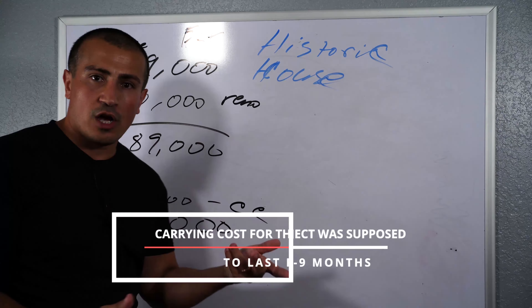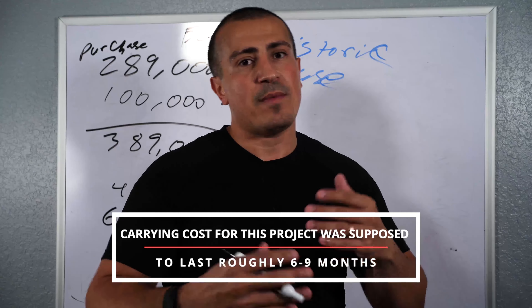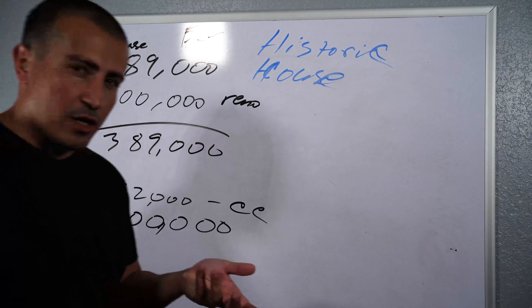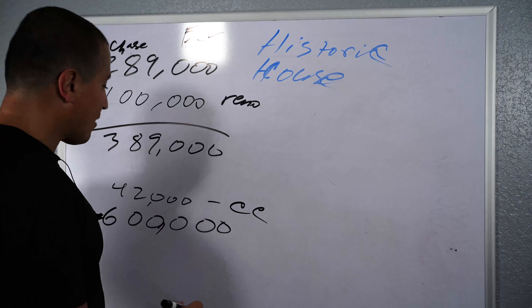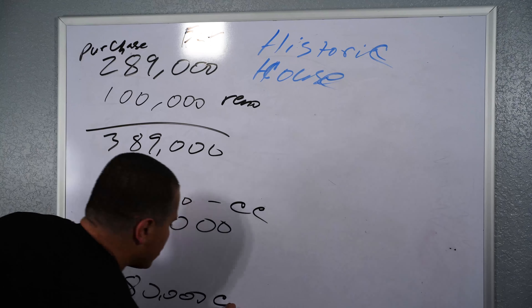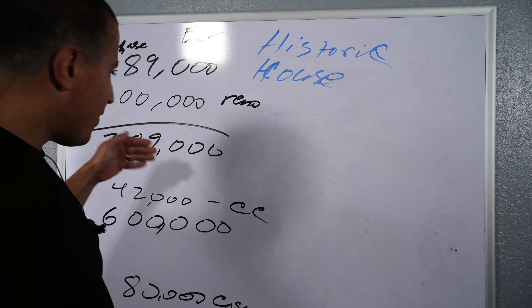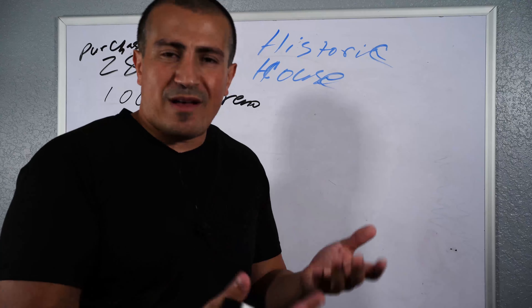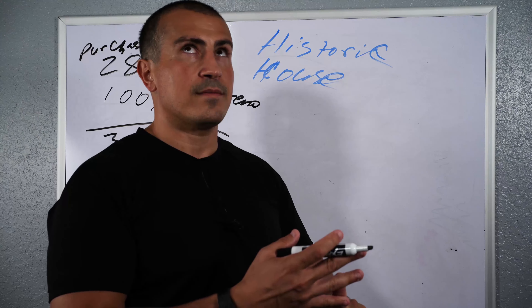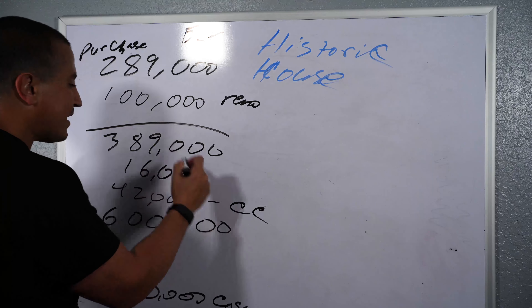Now, carrying costs for this project were supposed to last roughly 6, maybe 9 months. The loan was about $300,000. I put down $80,000 cash. In this scenario, the carrying cost for about 6 to 9 months at 8% for $300,000 is $16,000. So $16,000 was the estimated interest.